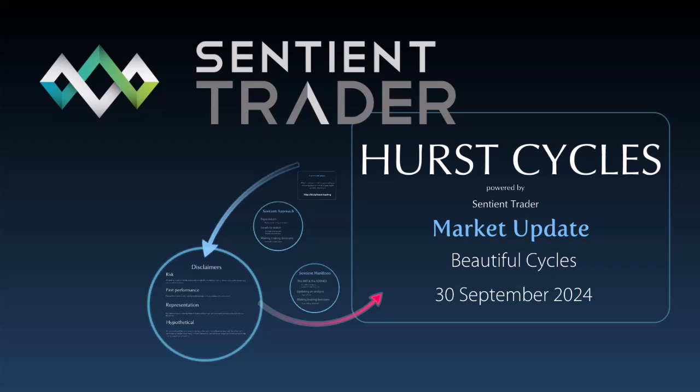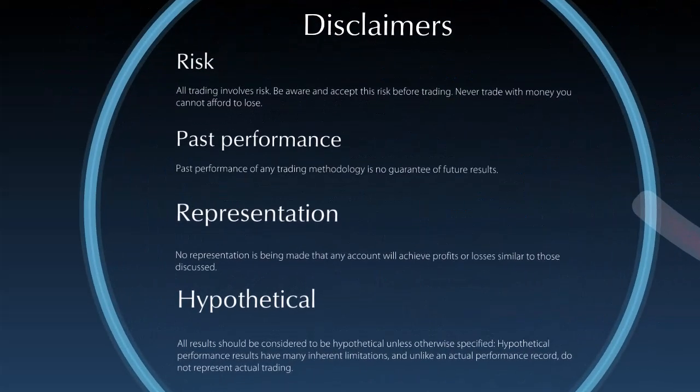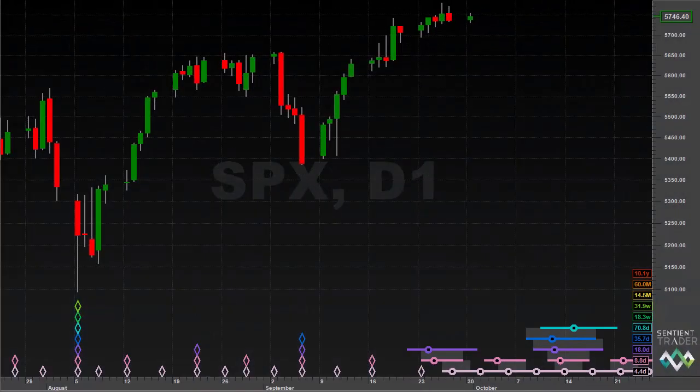In today's market update we're going to be discussing the beautiful cycles that have been playing out in the markets that we track. It has been three weeks since my previous market update. I travelled to London last week, apologies for the voice — I came back with a cold. But in the three weeks since our previous market update, recorded on the 9th of September, the cycles have been behaving extremely well, playing out according to Hurst's principles as he discovered 50 years ago.